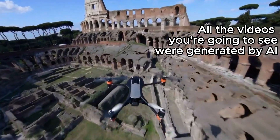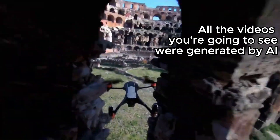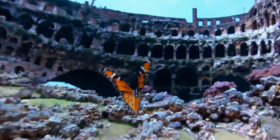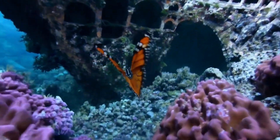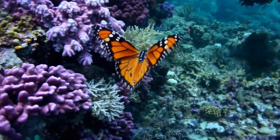Hello everyone! OpenAI just announced its new AI model called Sora. The model is capable of generating full HD videos up to a minute long from a simple text prompt. They posted a few dozen videos generated using Sora on their website, but this video isn't about that. Let's get started.